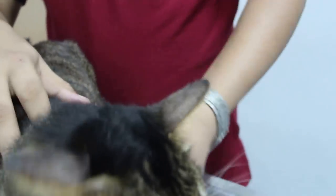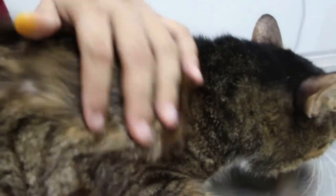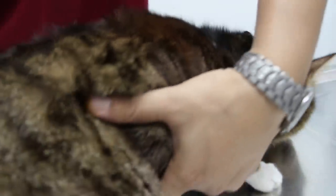The tongue is okay. Check the lymph nodes. Now what we are going to do is check the anal sac glands.